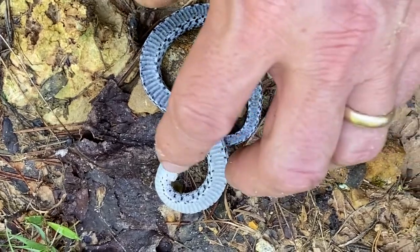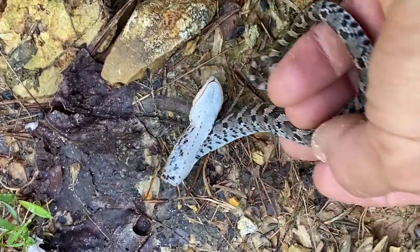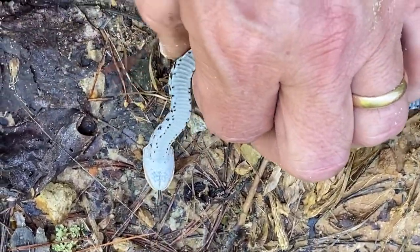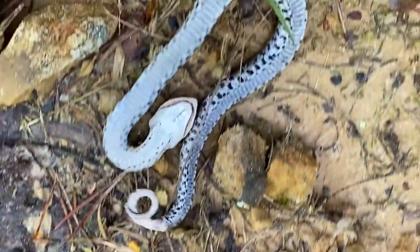This is not a dead snake, but an eastern hognose snake employing one of his defense mechanisms: playing dead. When threatened, they spread their neck to look like a cobra, make loud puffing noises, spray musk, make fake strikes, and if that fails, play dead. This little juvenile went straight to playing dead.